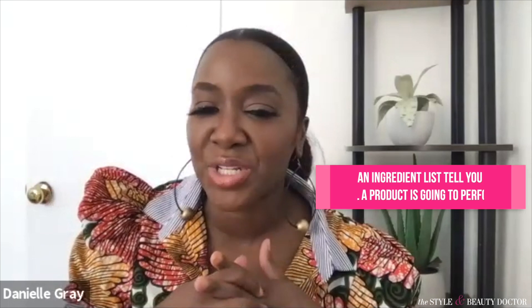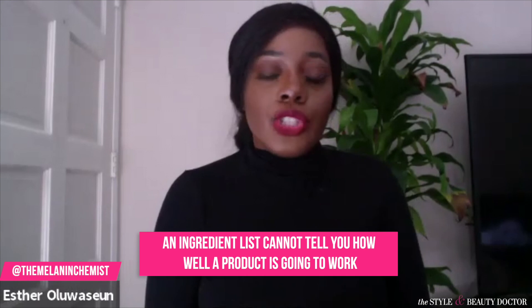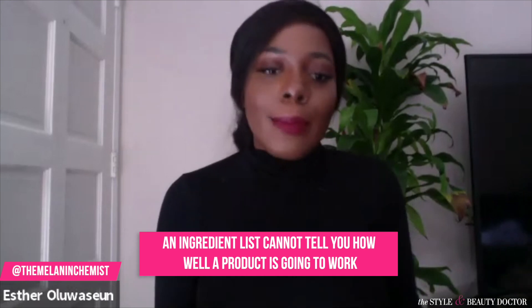Can an ingredient list really tell you how well a product is going to work? No, unfortunately. I mean, if that was the case, I would be picking and choosing way better. It doesn't tell you how well a product is going to work — you just really have to try it and see how it's going to work for you. Super complex — just like product chemistry, it depends on the entire formula.